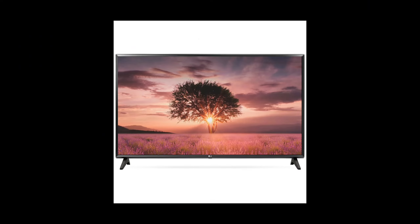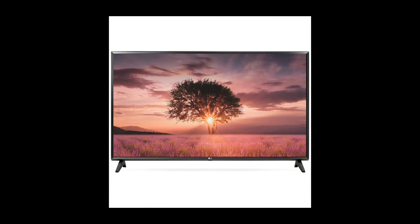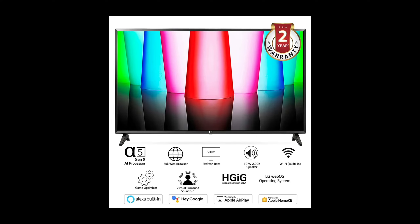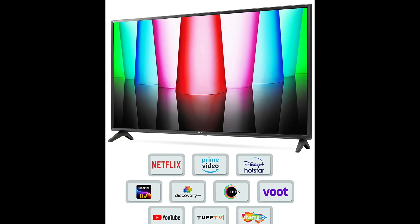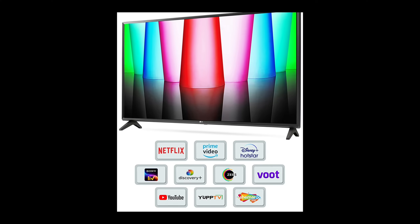LG 32 inches HD ready smart LED TV — boost your viewing experience. Alpha 5 Gen 5 AI processor enhances the LG full HD TV to provide you with an immersive experience. Introducing for the first time the Alpha 5 Gen 5 AI processor. Note: the image of the product is for illustration purpose only and may differ from the actual product.